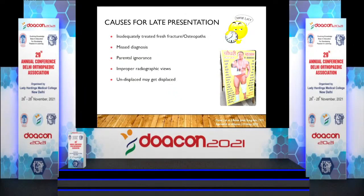Misdiagnosis is one of the most important causes. Parental ignorance is another factor in our country. Improper radiographic views also contribute. Almost all of my cases in western UP and Uttarakhand come after treatment from some form of osteopath. And even after a pediatric surgeon has treated a case nicely, an undisplaced fracture may still get displaced.